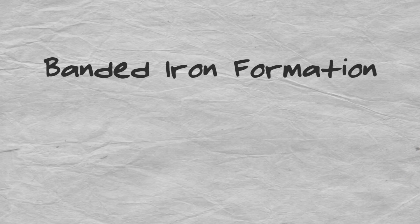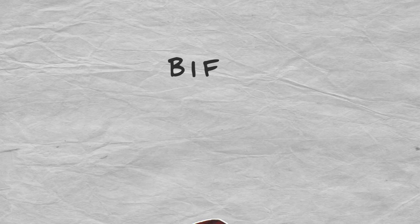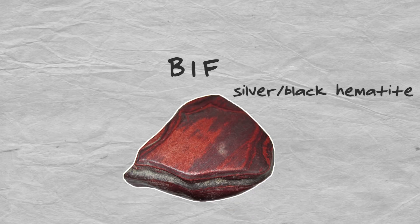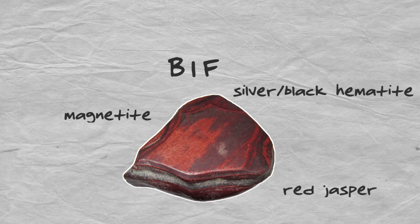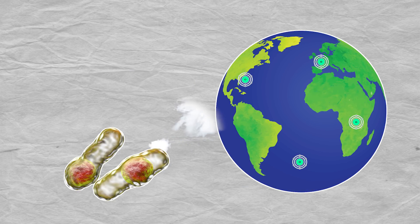Hematite is found in a type of rock called banded iron formation, or BIF, which is striped with silver-black hematite, red jasper, and magnetite. What makes this so cool is that it represents the oxygenation of Earth's ancient atmosphere by bacteria that produce oxygen as a waste product. And when I say ancient, I mean ancient — these deposits are 1.8 to 2.5 billion years old.